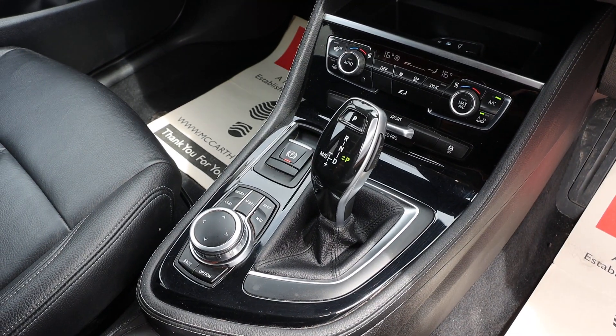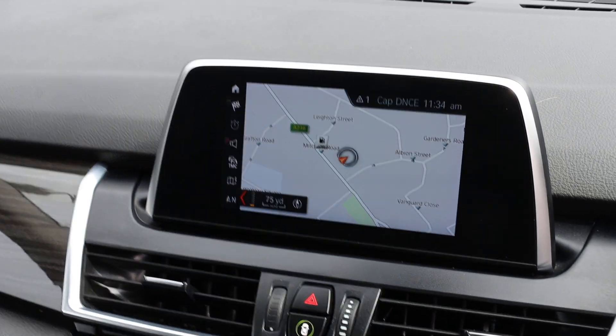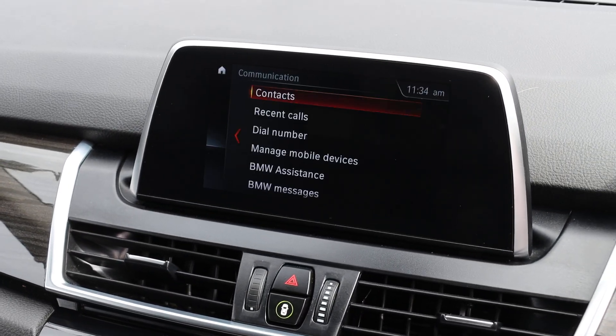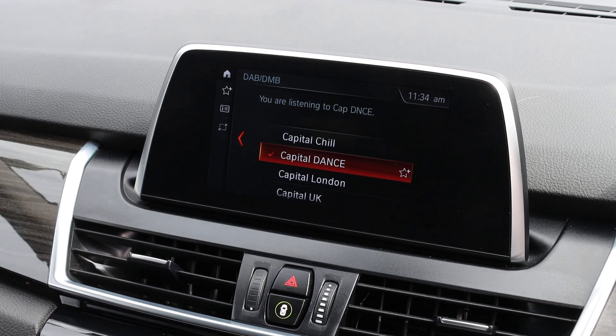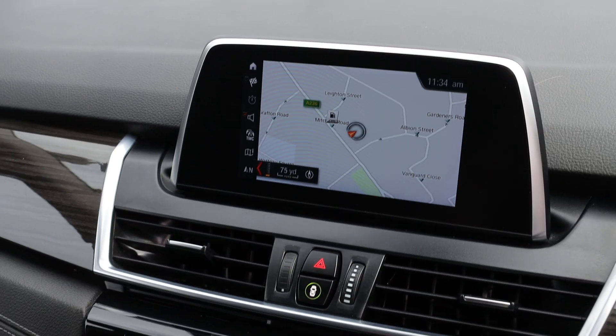Two-zone climate control air con. The car has satellite navigation, Bluetooth telephone connection, Bluetooth audio, DAB radio. Thank you for watching.